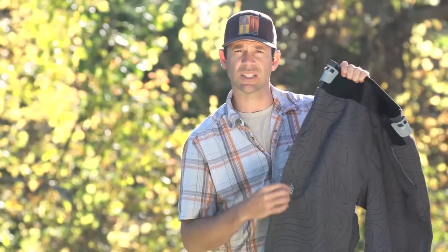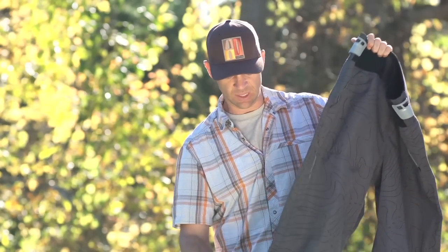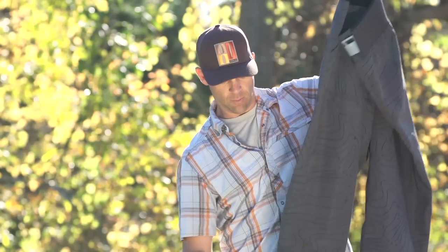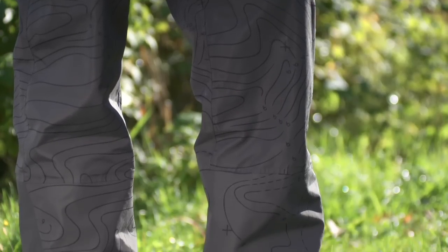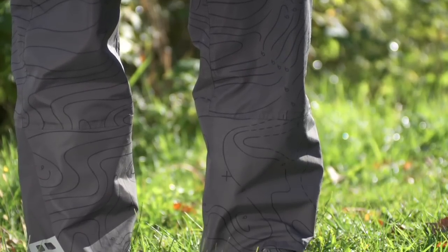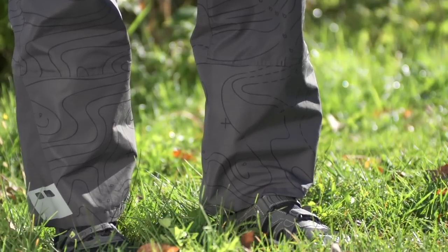They've got this cool topo print design, but more importantly it's the straight leg cut on these pants. You don't have to feel like you're wearing clown pants — they look good.